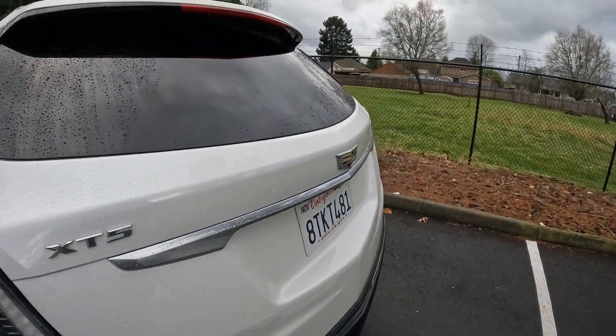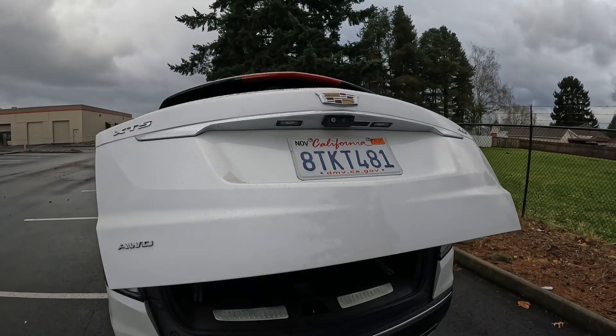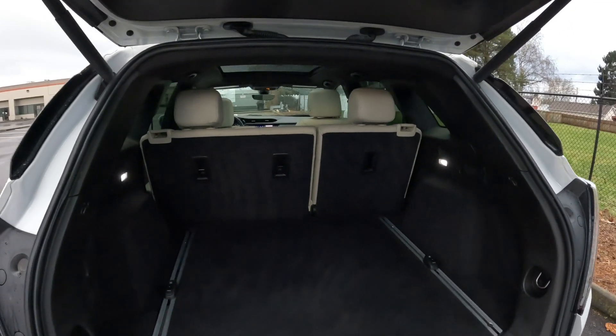Really nice, slick lines on the XT5 on the rear as well as the front. We also have a power rear liftgate. There's lots of cargo space back here, and of course we can fold down those rear seats for even more cargo space.